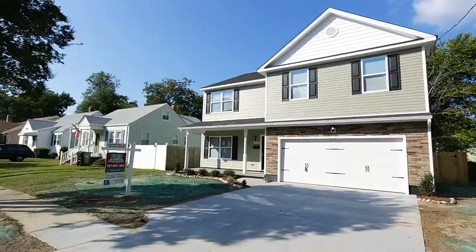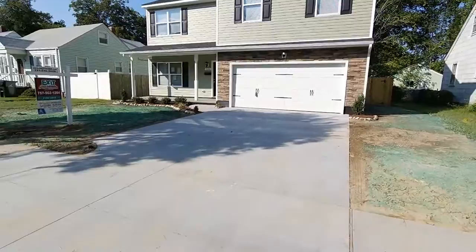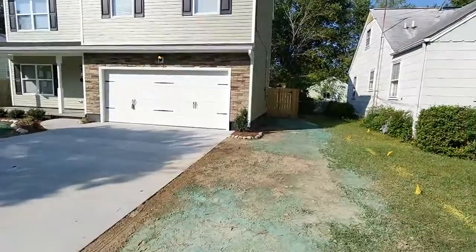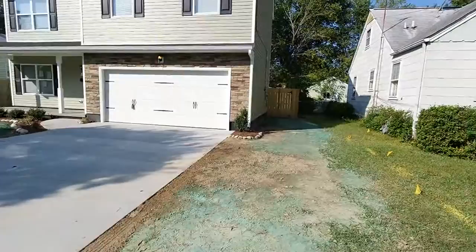Today I'll be showing you a brand new construction Stella model from EDC Homes, or Equity Development Corp. It's 3646 Radford Street in the Estabrook section of Norfolk, Virginia. It's a four bedroom, two and a half bath, just under 2,100 square feet. It is a true new construction home, coming on the market late summer, very early fall 2014, and we are coming in under $250,000.